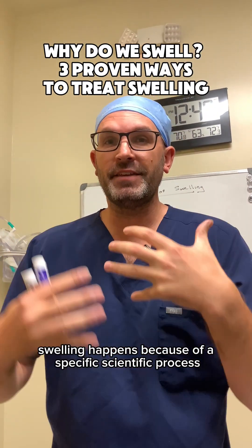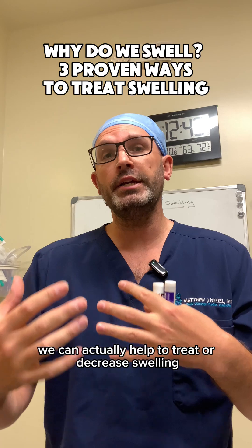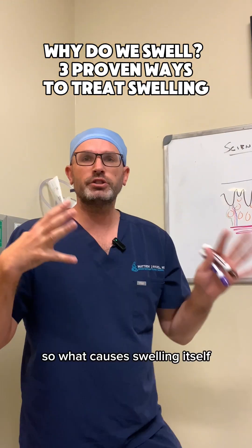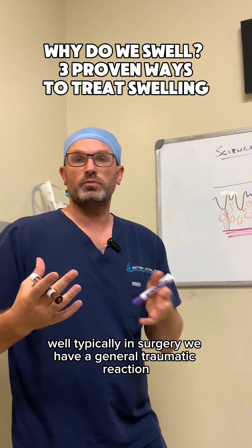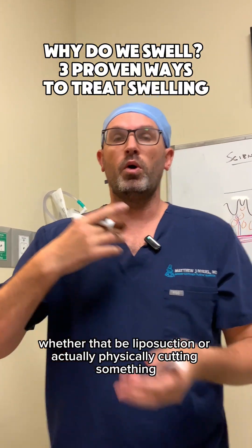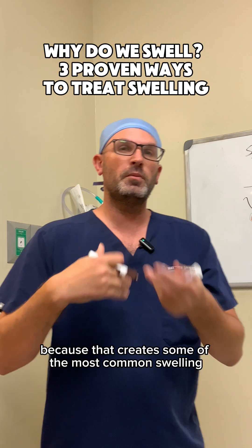Did you know that swelling happens because of a specific scientific process? And knowing that process, we can actually help to treat or decrease swelling. So what causes swelling itself? Well, typically in surgery, we have a general traumatic reaction, whether that be liposuction or actually physically cutting something. But we're going to focus on lipo today because that creates some of the most common swelling.